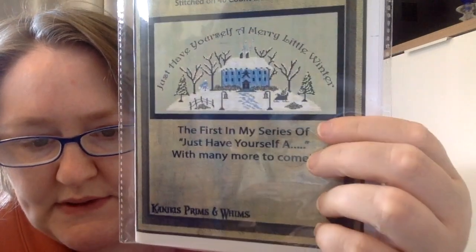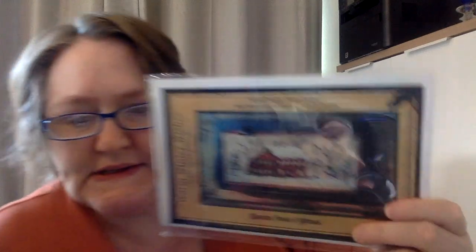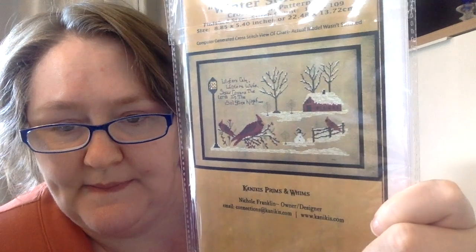Next is Kaniki's: Have Yourself a Merry Little Winter, Warm Winter Wishes — so pretty — and Winter Solstice. It says 'winter's calm, winter's white, snow covers the earth in the solstice night.' They could have had more white stitching but they showed restraint, which is kind of them. And last on this side is Kitty and Me — Colorful Cats 310 for Keepsakes, because their cat is 310. That's this half of the drawer — I'll pause and switch to the other side.